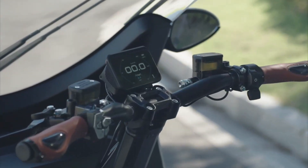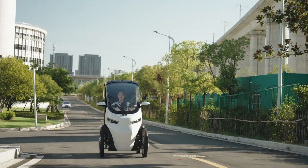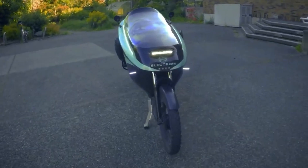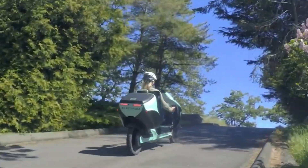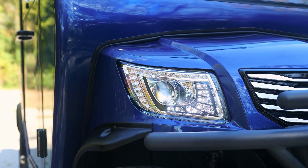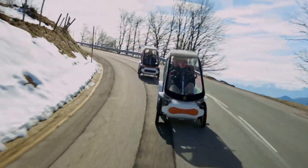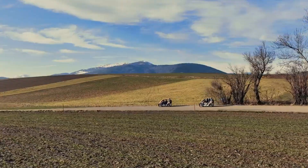Personal transportation is changing fast, and the most exciting breakthroughs aren't always huge — they're clever. From sleek bike cars and ultra-efficient velomobiles to powerful new e-bikes and tiny futuristic EVs, these machines are reshaping the way we move through our cities. They're lighter, cleaner, and often far more fun than anything riding on four wheels.